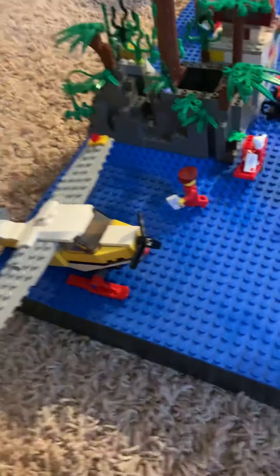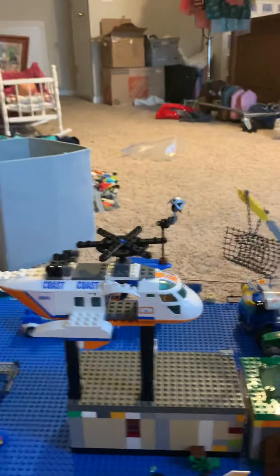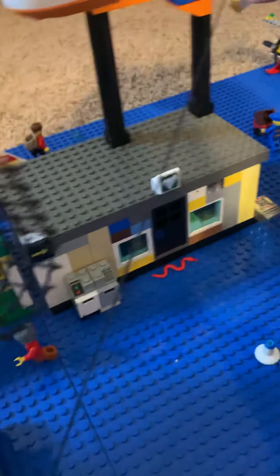So that's the city for you, and then I also got all of this — a lot of minifigures and some other stuff. Let's get down to the trucks. I got a logger — see the guy in there? — and I got a snow plow, and then the new sets.